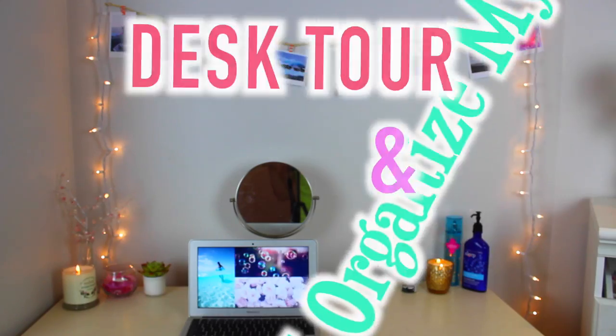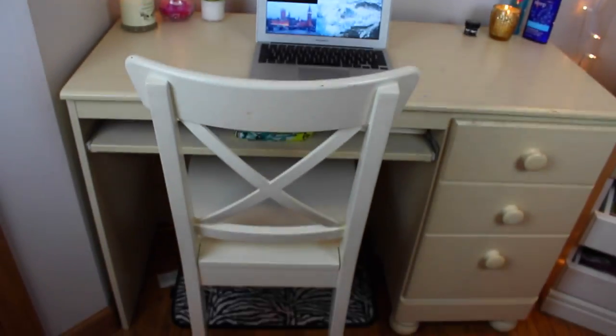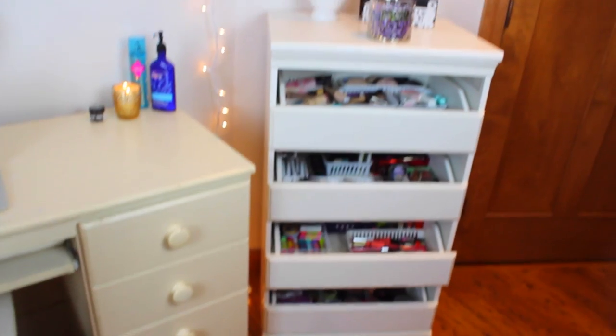I'm just going to start off by giving you guys an overview of my desk area. This is just what it looks like and I'm going to be showing you guys all around my desk area in this video. So let's just get started.